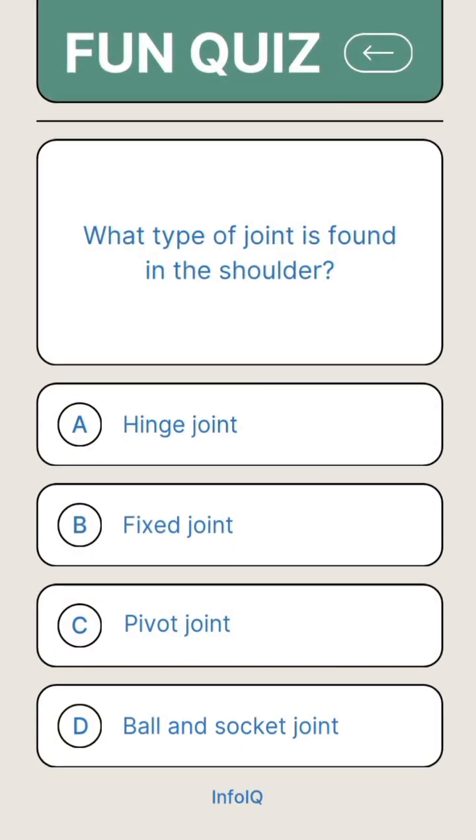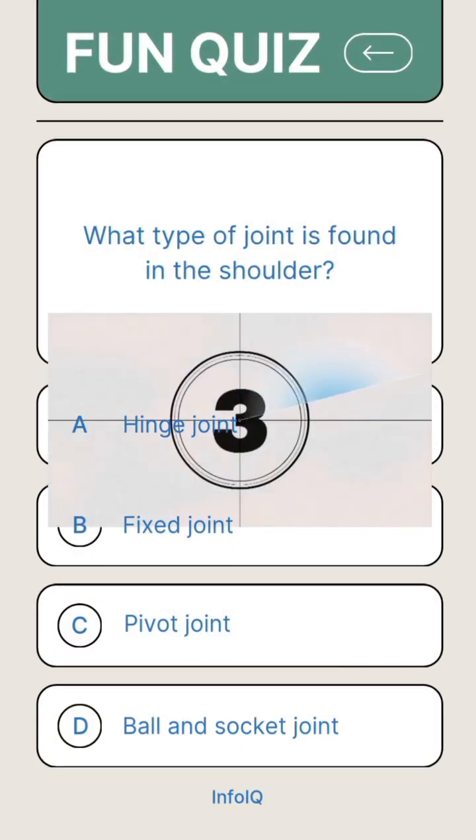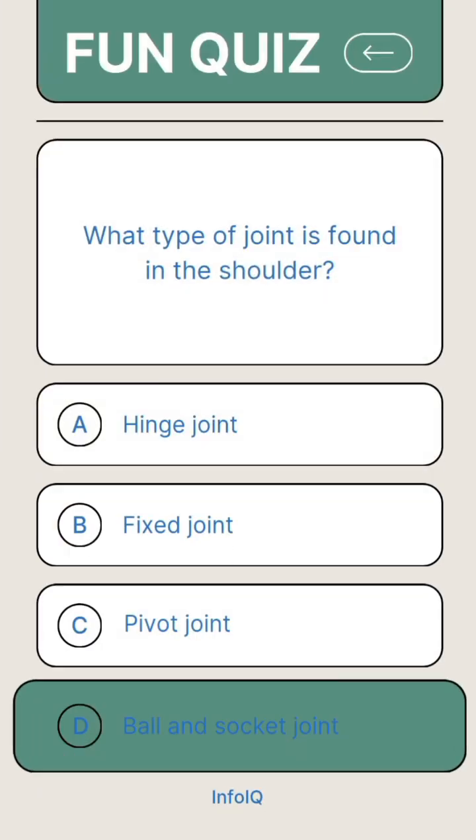What type of joint is found in the shoulder? Answer D. Ball and socket joints.